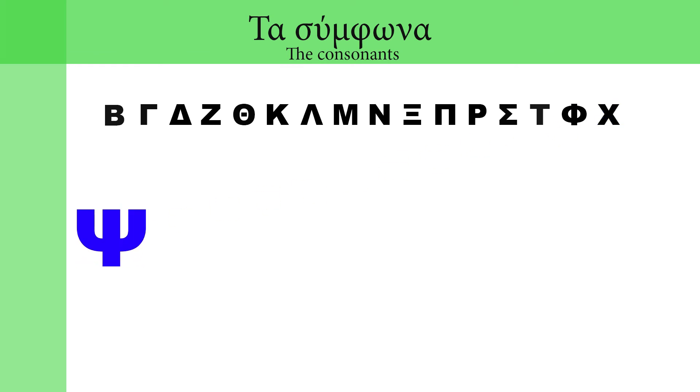ψ: ψά — ψάρι. ψέ — ψέμα. ψή — άψητος. ψώ — ψωνίζω. ψού — ράψουμε.